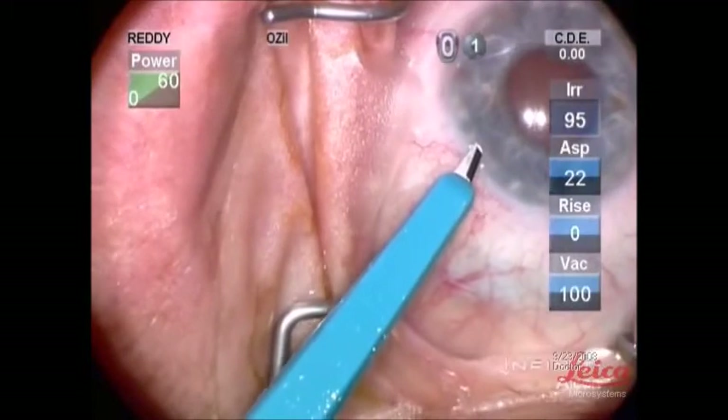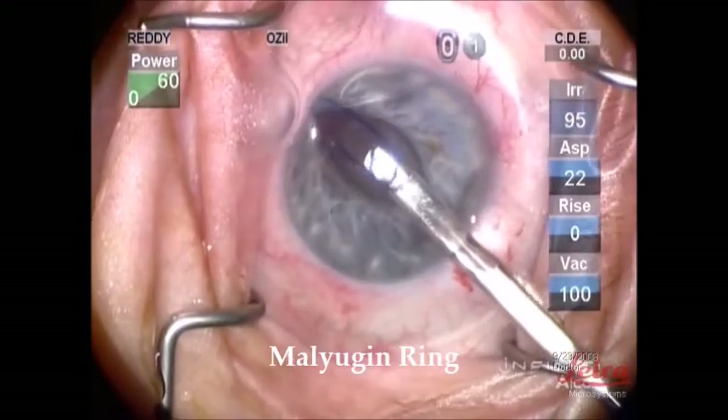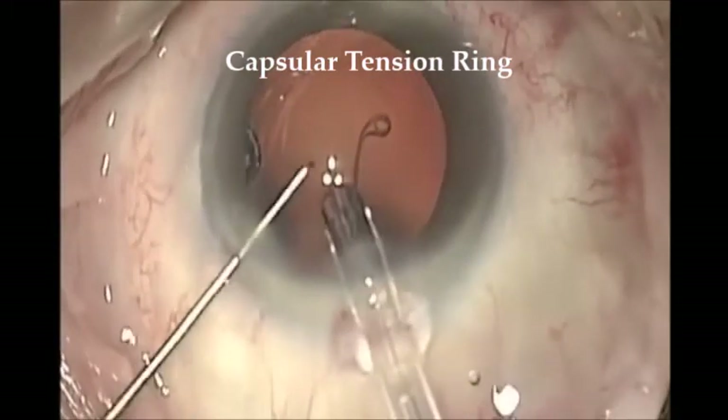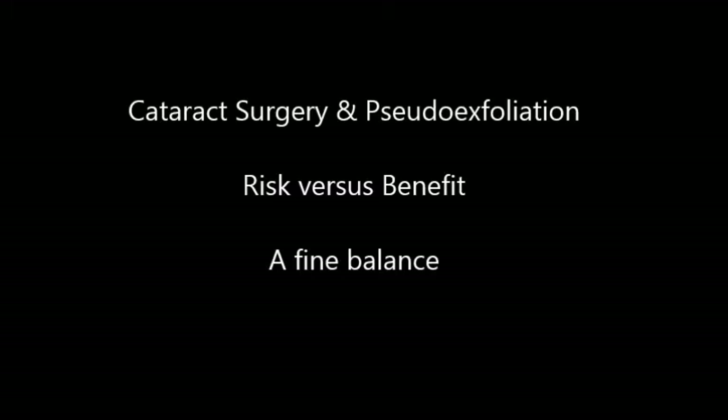Regarding cataract surgery and pseudo-exfoliative syndrome — it is quite tricky to perform cataract surgery in these patients. The pupils are always poorly dilated, but you can put in a mydriatic ring to dilate the pupil. These patients also have very weak zonular capsules, so you may need to insert a capsular tension ring. Studies by Shingleton and Shimada reported significant IOP reductions in eyes with pseudo-exfoliative syndrome — a 3.5 mmHg reduction versus 0.48 mmHg in controls. However, performing cataract surgery in these patients is a risk-versus-benefit decision, and we have to find the fine balance.